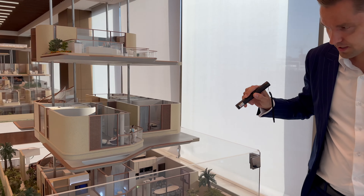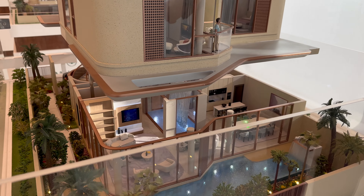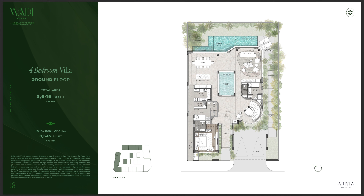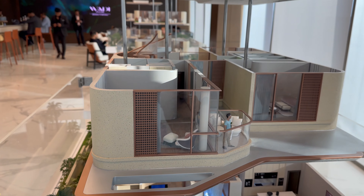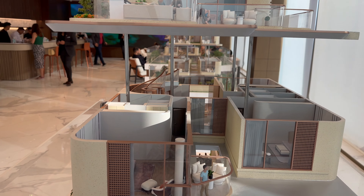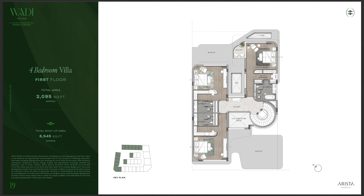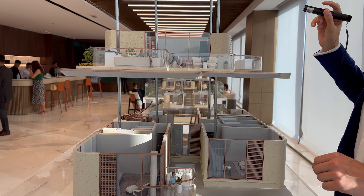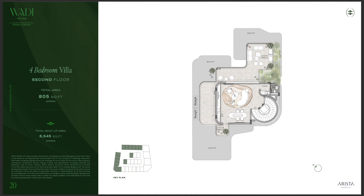Talking about the layout, you can see here we have the living and dining area, a maid's room and driver's room — all of the villas will have both. We have one bedroom on the ground floor as a guest bedroom, three bedrooms on the first floor, and another sitting area and family lounge on the second floor.